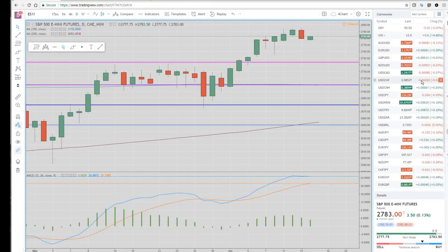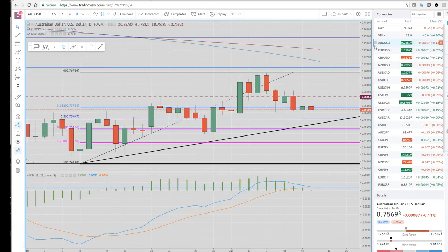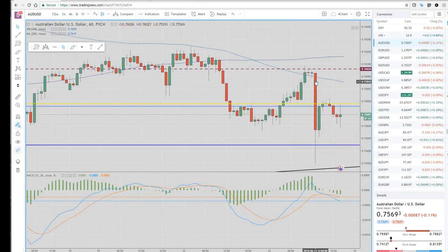Let's take a look at Aussie dollar as a good example. It had a pretty decent move down. Here's the Fed hourly bar right here. Aussie and Kiwi and Euro were all trading on the highs of the day pretty much when this came out. Aussie went from 76.02 and sold all the way off down to 75.30.